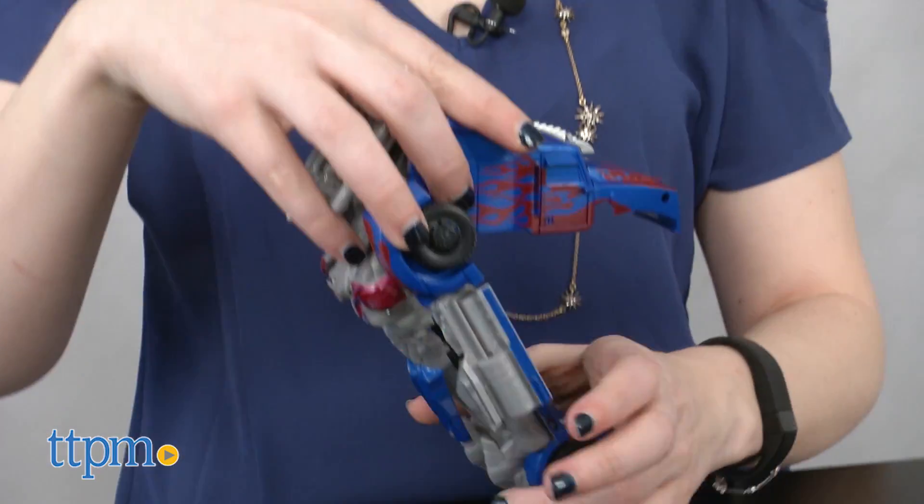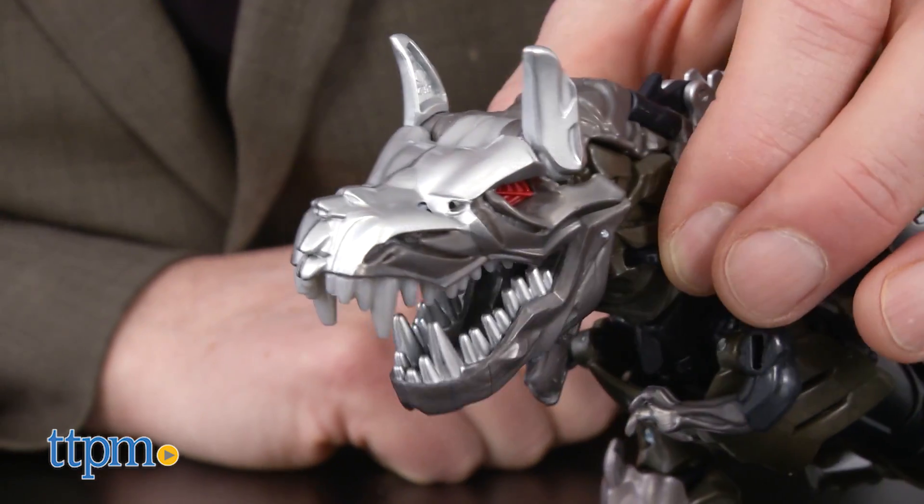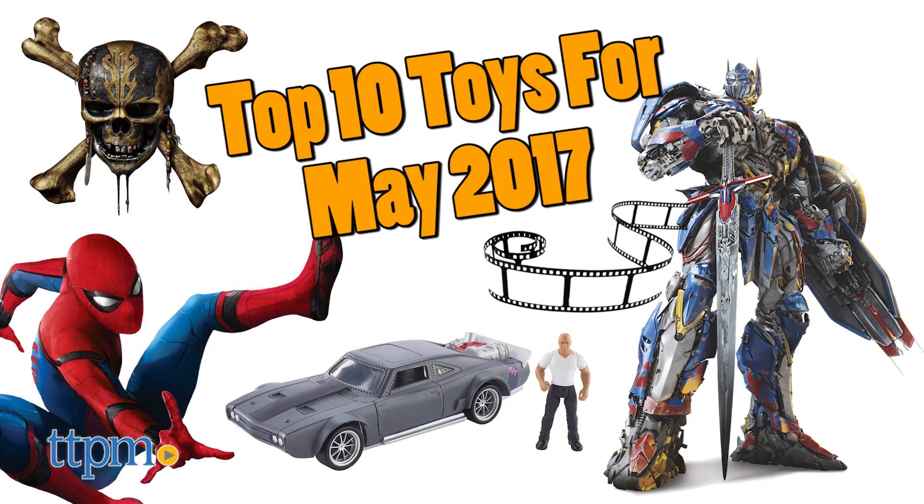There are so many great movies in theaters now and coming out this summer, and it's clear that TTPM visitors are super excited about the toys for the movies! Hi, I'm Laurie from TTPM, counting down the top 10 toys for May 2017. And hey, they're all movie toys!